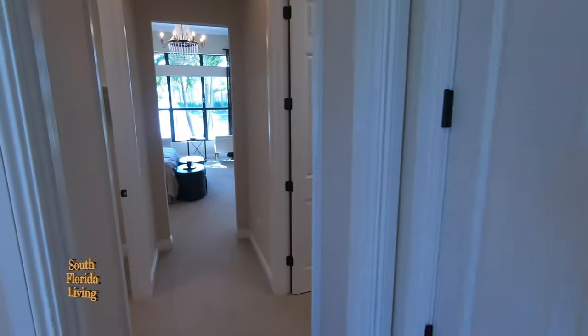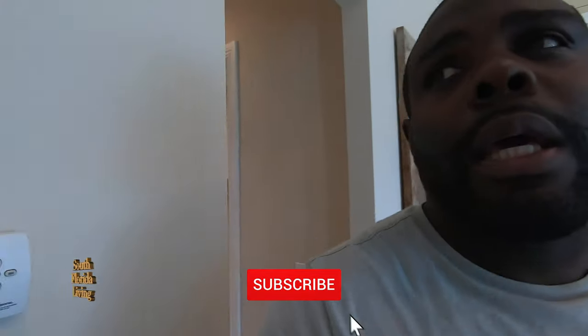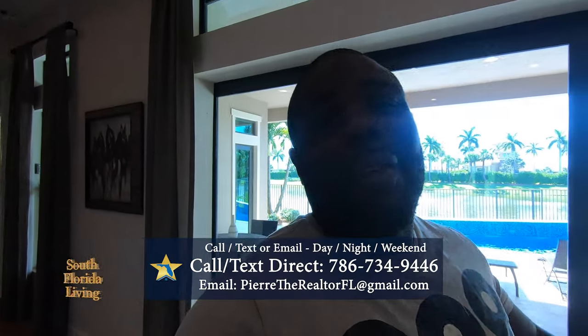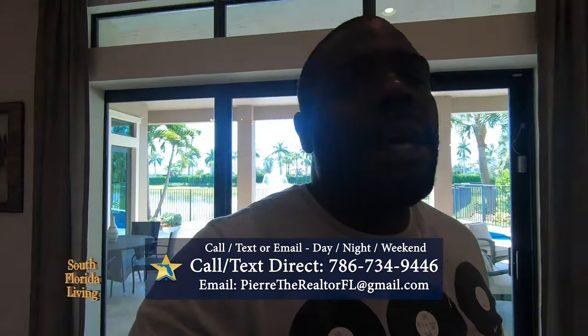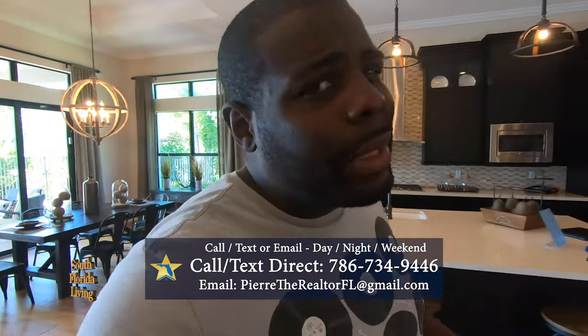I really enjoyed walking through this house. If you haven't already, hit that subscribe button and the notification bell so you're notified every time I drop a new video. If you're interested in this property or any other residential properties in South Florida - West Palm Beach, Fort Lauderdale, Miami, or you'd love to relocate here - give me a call, send a text, send an email, or leave a comment below. My name is Pierre Nicholson from Florida Star Realty. Thank you for watching - big up to all my subscribers. Until next time, peace.